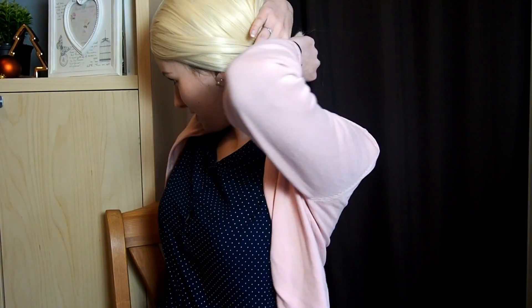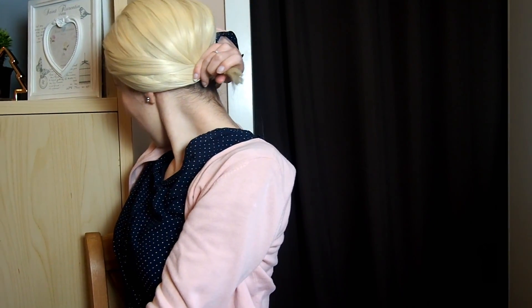Unfortunately this wig was too short and I couldn't make a ponytail, as you can see. It's way too short because it's an asymmetrical cut.